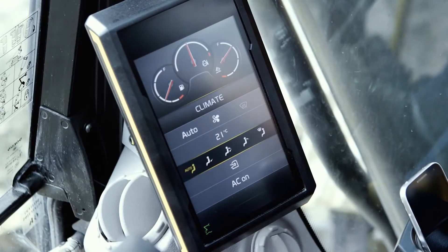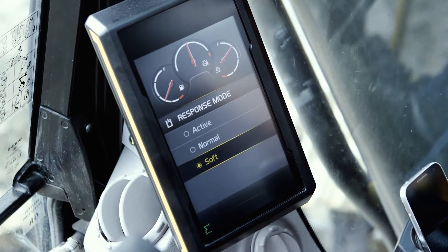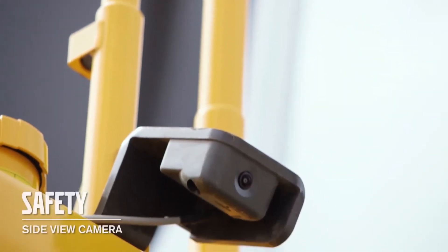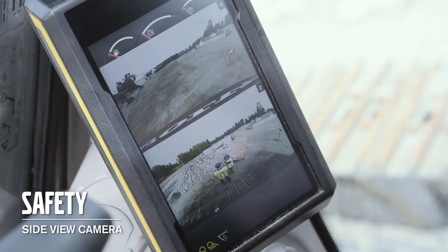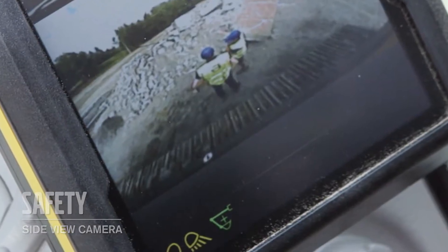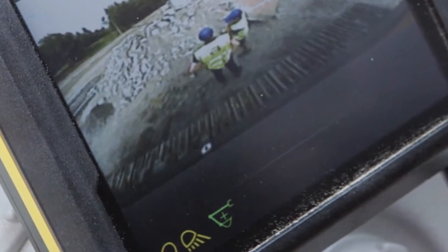In the new 8 inch display you control the climate. In the display you can set different response modes to make the machine suit you as an operator. We can now offer a factory fitted side view camera and it's possible to have a split screen together with the rear view camera in the machine display — very useful if it's narrow or people are working around the machine. When the camera is activated you are still able to see fuel gauges and the information bar in the bottom of the display.